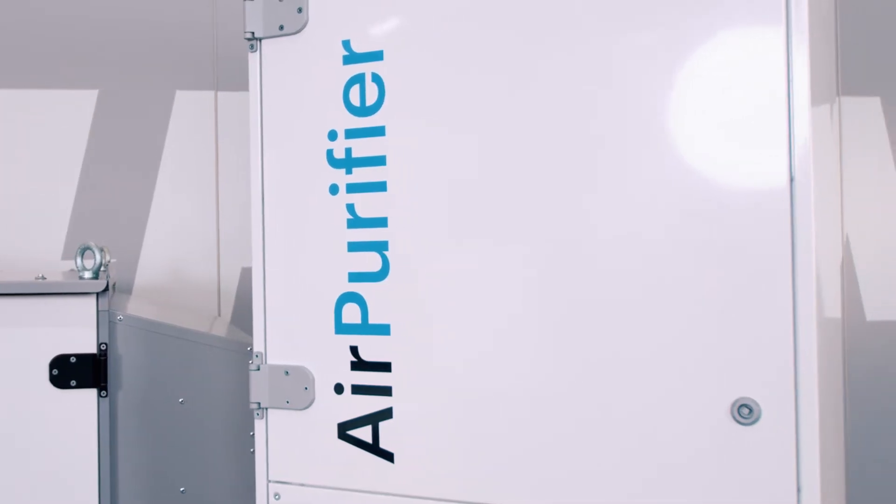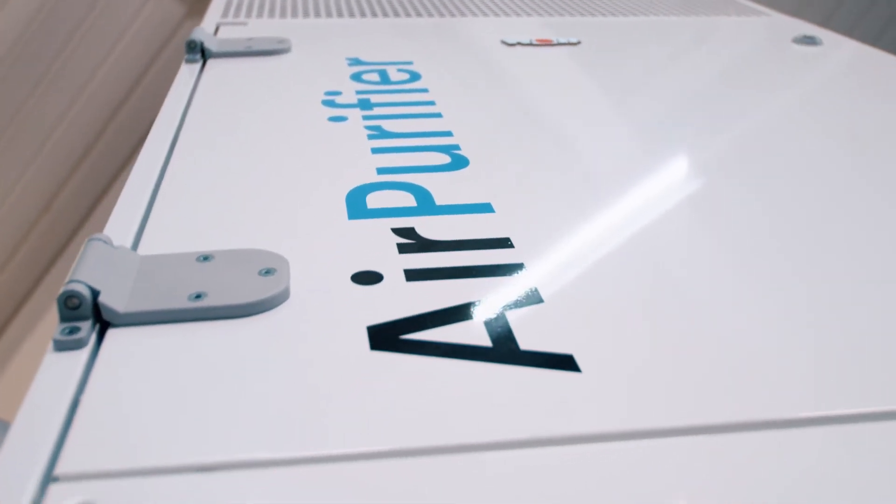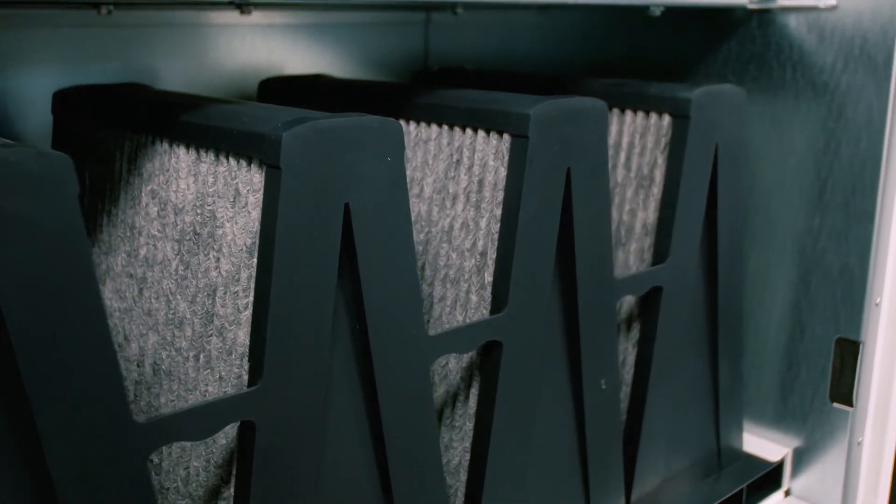What kind of solutions are available? One quick and sustainable solution would be our air purifier. It is easy to set up and removes 99.995 percent of bio aerosols and lots of other harmful substances from the air. It is also the quietest air purifier in its class.